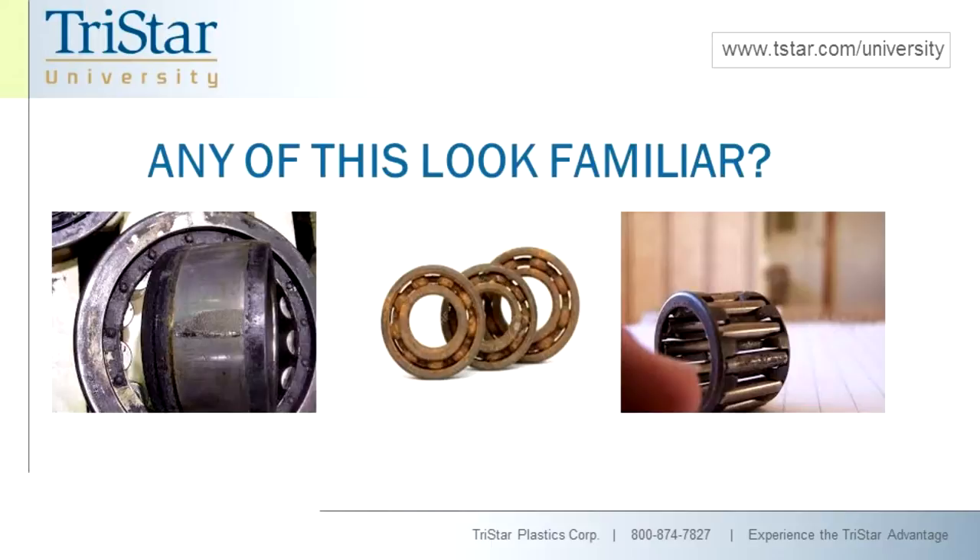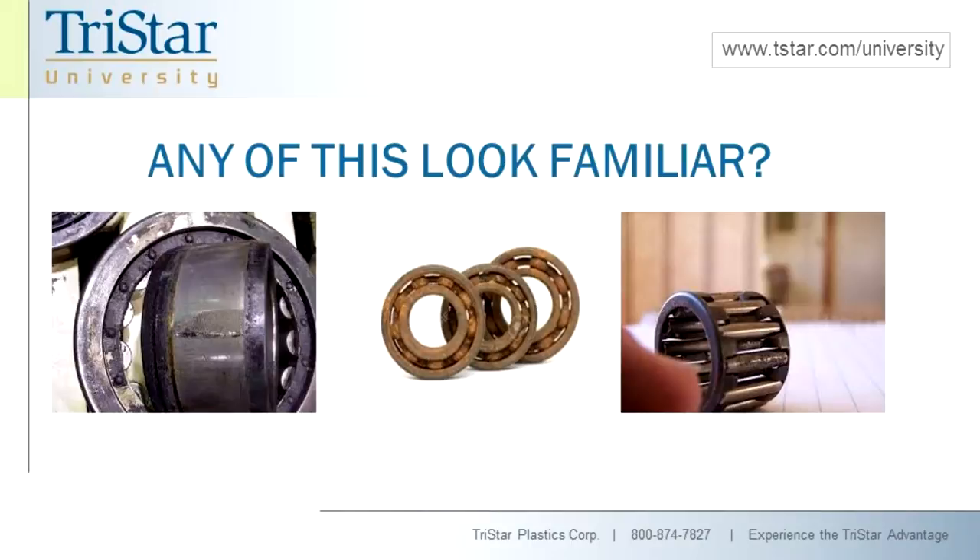If you've ever taken apart a piece of equipment and you've seen something that looks like this, then you know what a bearing failure looks like. So let's take a look at what the main causes are. Lubrication failure. According to Timken Bearing, who is obviously one of the largest, if not the largest, bearing manufacturer in the world, they estimate that over 50% of all bearing failures are due to lubrication issues.